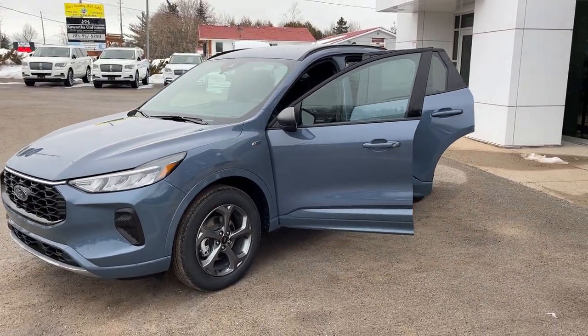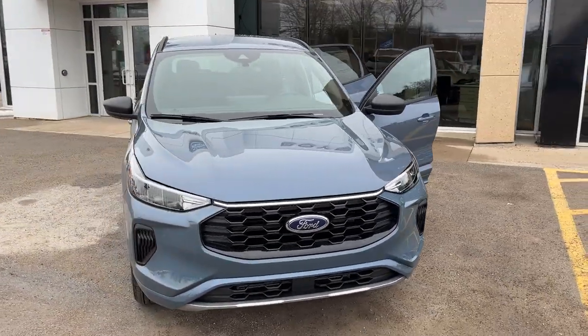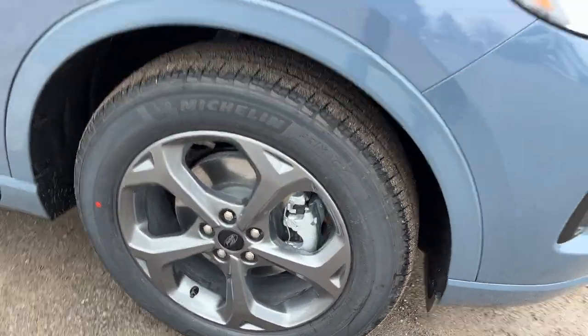2024 Ford Escape ST Line all-wheel drive. This one's a 300A package in the Vapor Blue Metallic paint — really sharp looking Escape. You're rolling on 18-inch aluminum alloy wheels with Michelin all-season tires.